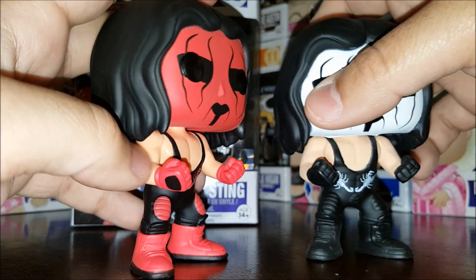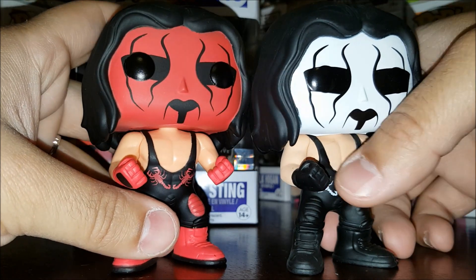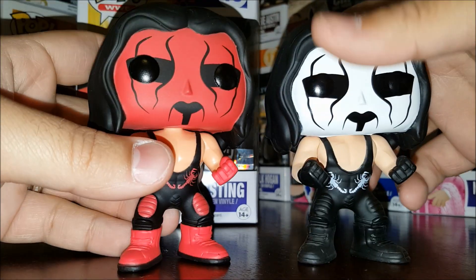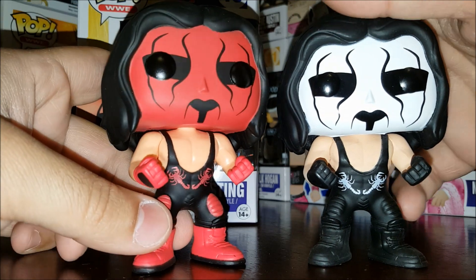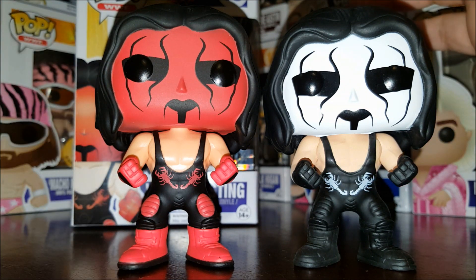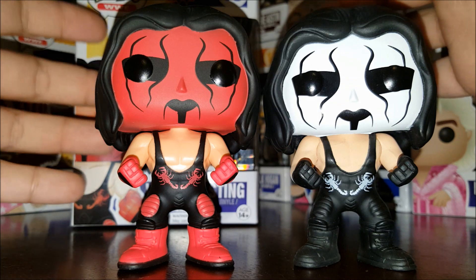More and more the WWE pops are getting into the same exact poses. For the majority of them, they have their arms down by their sides, but for Sting and Hulk Hogan they have their arms out like this, Brock Lesnar has his arms like this, and Ric Flair and the Nature Boy both have their hands on their hips. Basically they're just reusing the same molds and painting on different accessories.